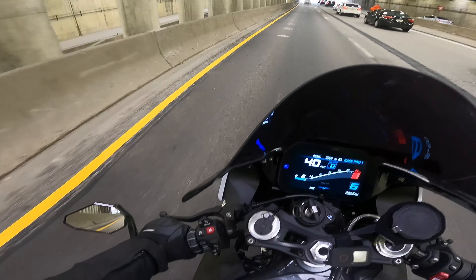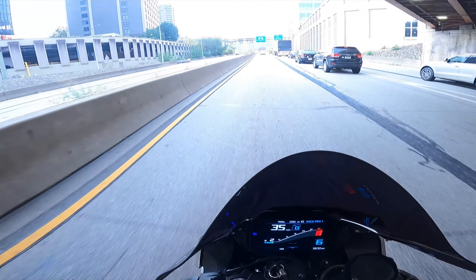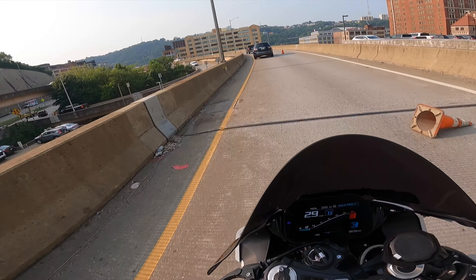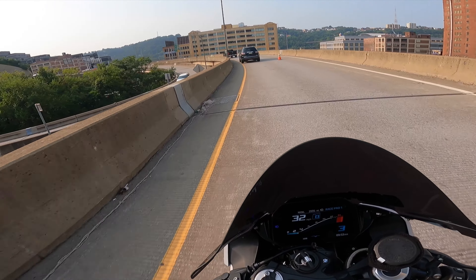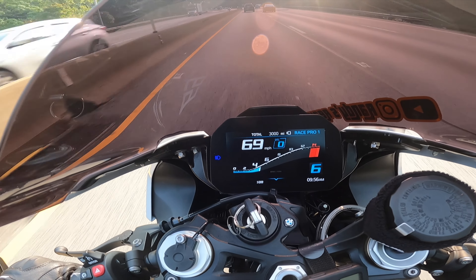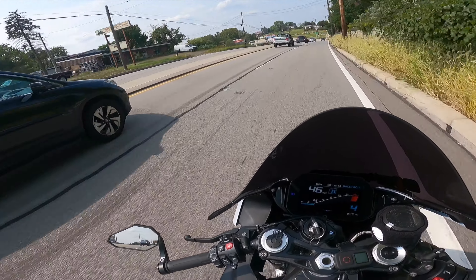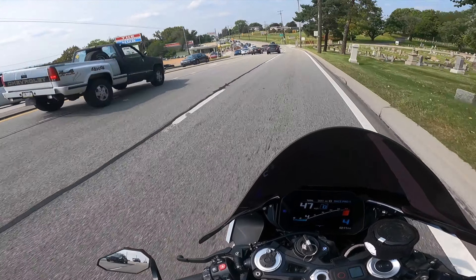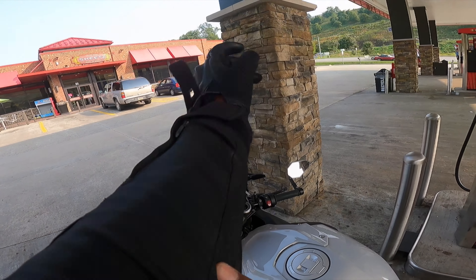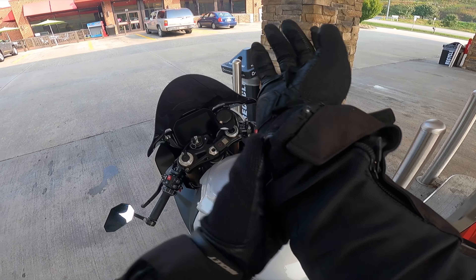I'm taking my bike in for its first service and I know it's not gonna be cheap. I'm gonna show you exactly how much it costs to maintain a BMW S1000RR. It's the first service of me owning the bike, so we just crossed over 3,000 miles on the BMW. Can anyone take a guess how much it costs to get all these parts installed as well as getting a full service? Yep, it's time for some new gloves.